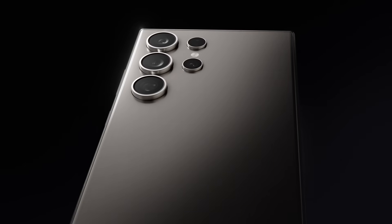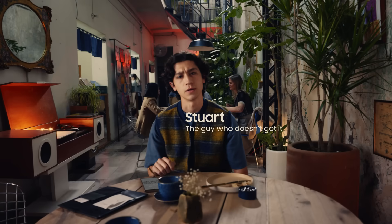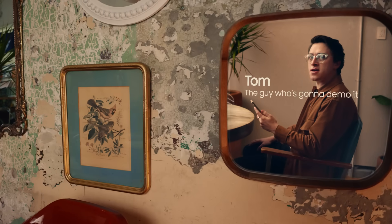A new era of mobile is here with Galaxy AI. Presenting the S24 Ultra, the first Samsung Galaxy AI phone. Galaxy AI? I don't get it. Well, guess I'm gonna have to show them.